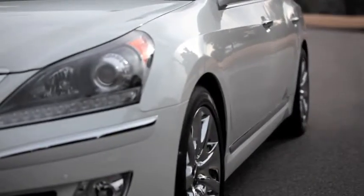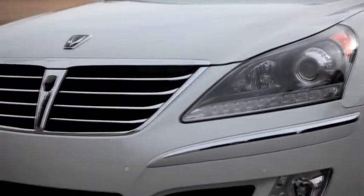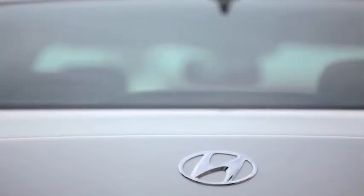Its conservative styling is anchored by the grille up front. As a matter of fact, the styling is so handsome, you might be surprised at the badge it wears on the back.